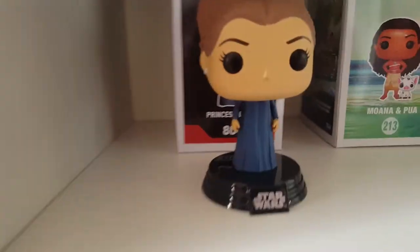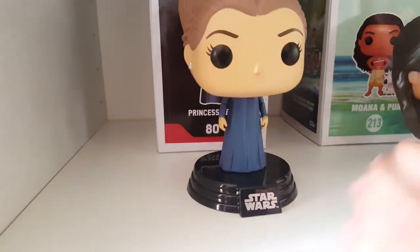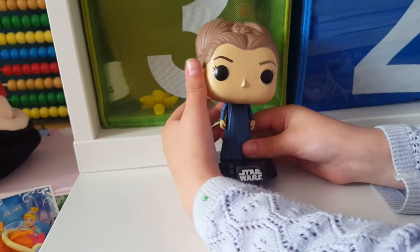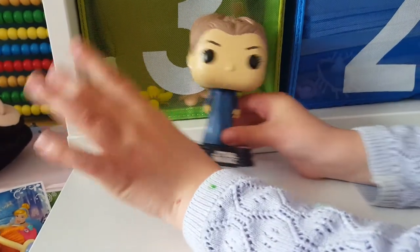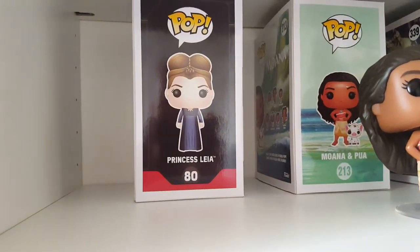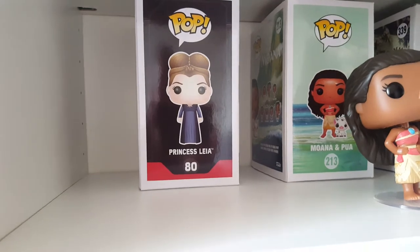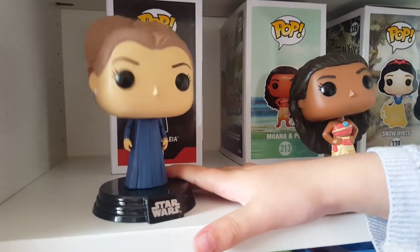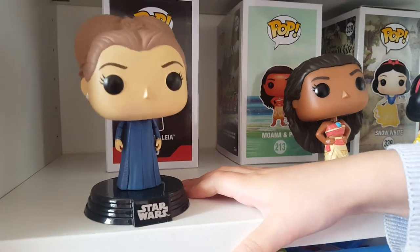Last one is Princess Leia - she has got a Star Wars one. And I don't know why she had a Star Wars one, but I think it's because she's a girl. I got it for me but she really liked it, didn't she. Shall we go and find one last place in the house where we have pops? Have a think at home and then we'll go and show you.